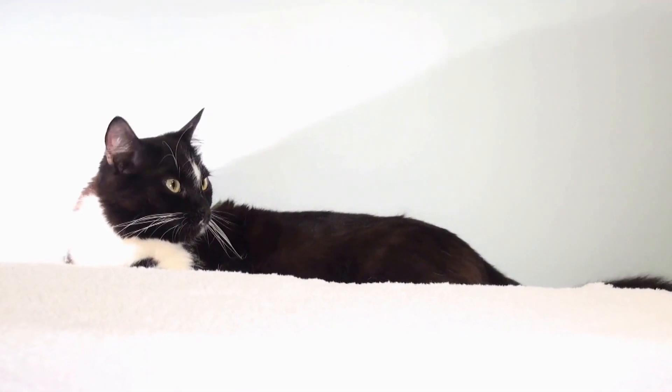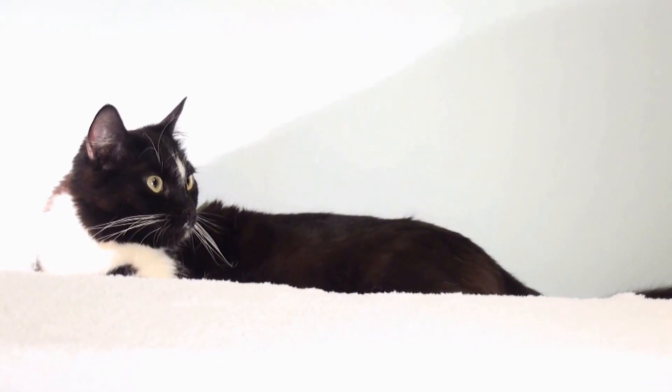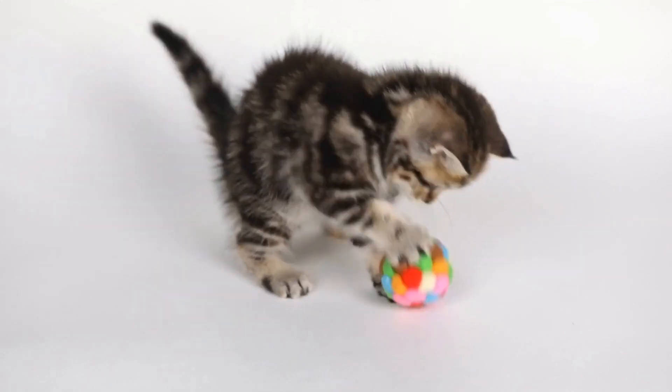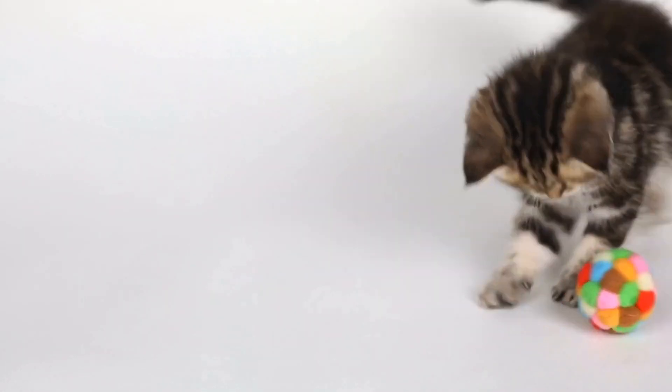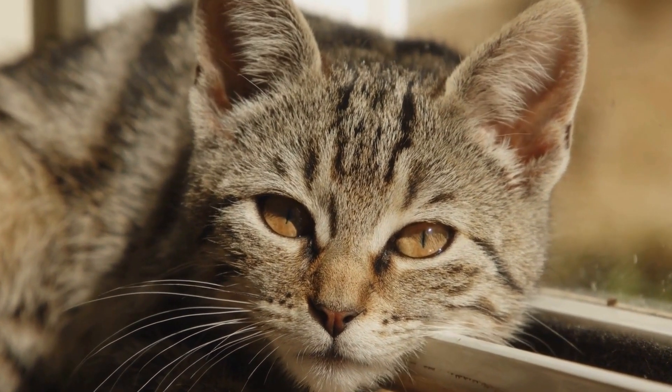They are energetic, playful, and possess bundles of charm that make them popular pets among cat enthusiasts. Singapuras are also intelligent cats and can be trained easily. They enjoy interactive playtime and puzzles that stimulate their minds.